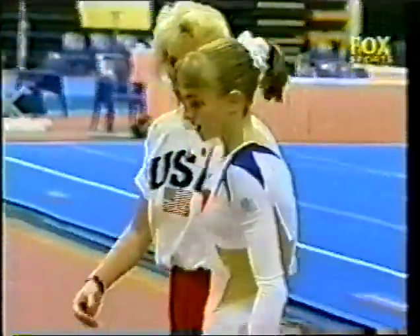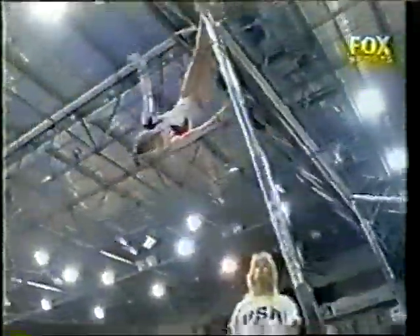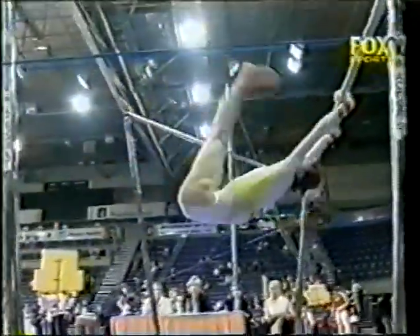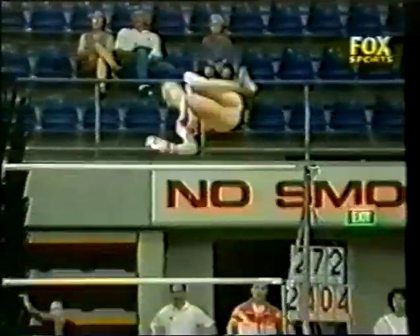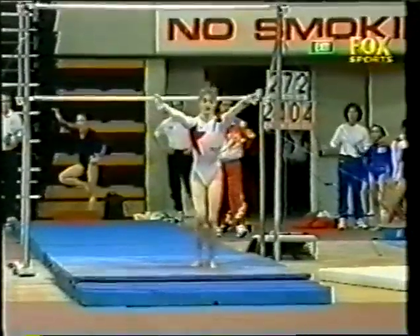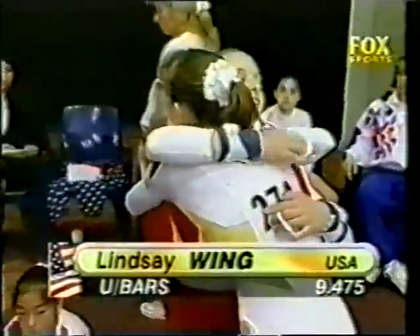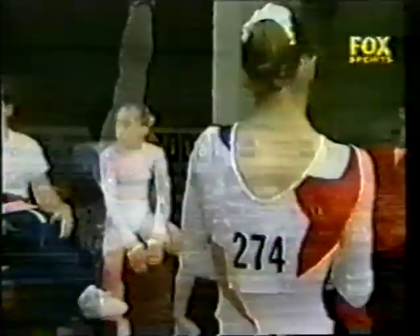Congratulations from her coach there. Here's that Gienger — small leg separation on the catch. Dismount nicely put up above the bar height, and that's going to be the score to beat: a 9.475.